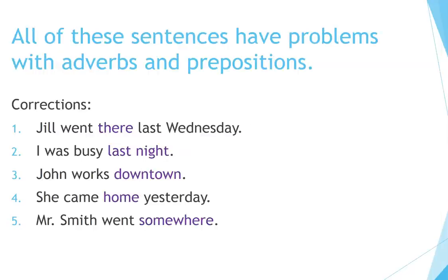All of these sentences have problems with adverbs and prepositions. Here are the corrected versions: 1. Jill went there last Wednesday. 2. I was busy last night. 3. John works downtown. 4. She came home yesterday. 5. Mr. Smith went somewhere.